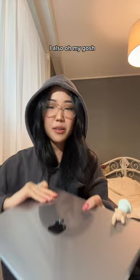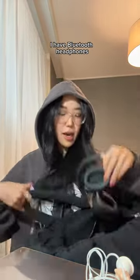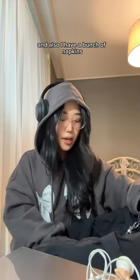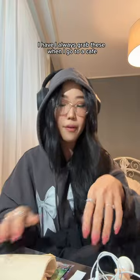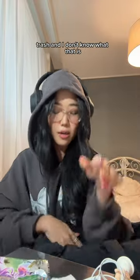I also have my wireless Bluetooth headphones — these are the Sony XM4 which I love so much. I also have a bunch of napkins; I always grab these when I go to a cafe. I have some Pokemon card thingies, some trash, and I don't even know what that is.